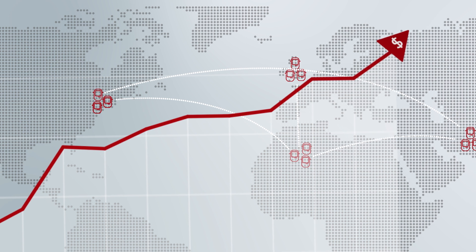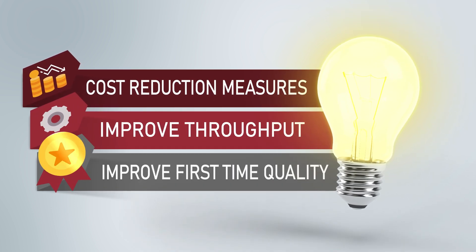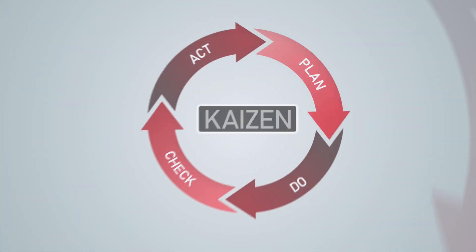Manufacturing. In an ever-growing, globally competitive landscape, how can you remain competitive? You can launch cost reduction measures, find ways to improve throughput, and improve first-time quality. But how do you know these processes are working? You need to measure the results.